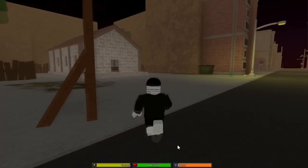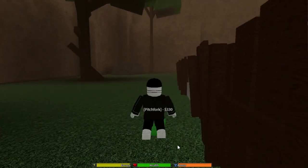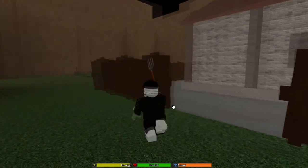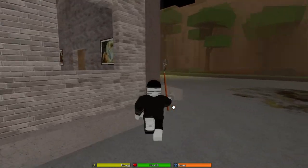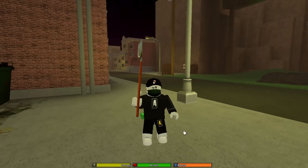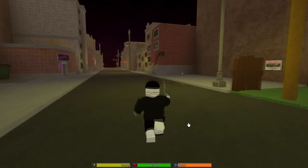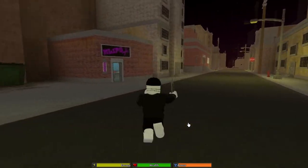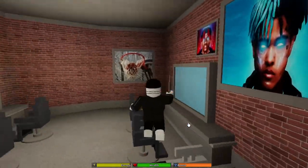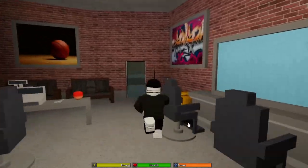I've been playing this game for about a year now, just messing around. I found a pitchfork — you can actually attack people with it, pretty cool. Picked up six dollars of cash on the ground — not a lot but better than nothing. Checked out the barbershop — they have some X and Little Yachty stuff — but there's no barber, just empty chairs. Worst barbershop ever.